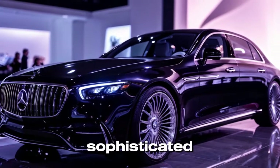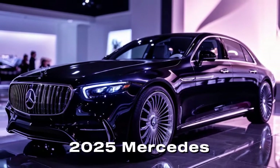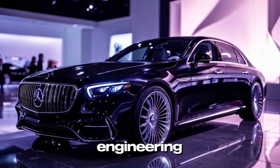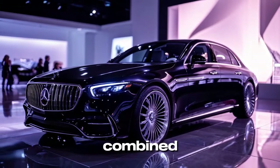Ensuring a safe and sophisticated driving experience, the 2025 Mercedes-Maybach stands as a testament to the pinnacle of luxury automotive engineering, offering a refined and exhilarating driving experience combined with unparalleled comfort and cutting-edge technology.